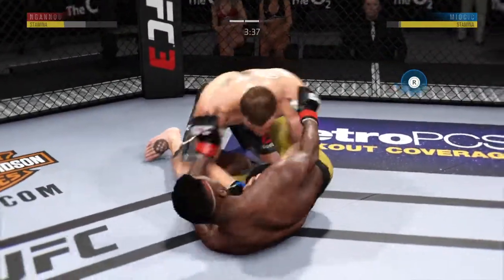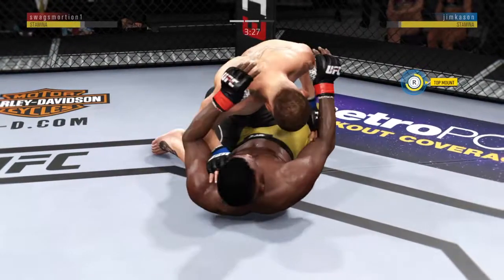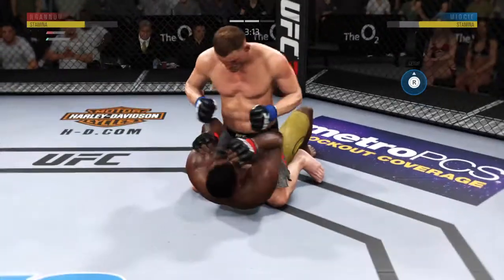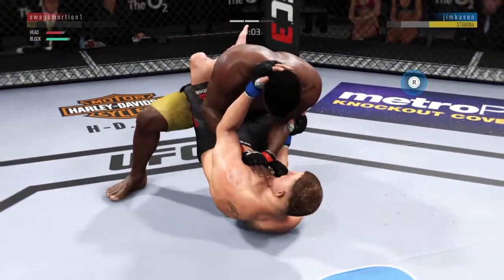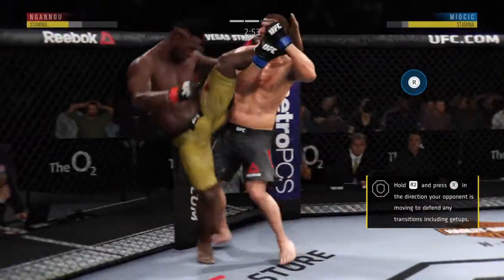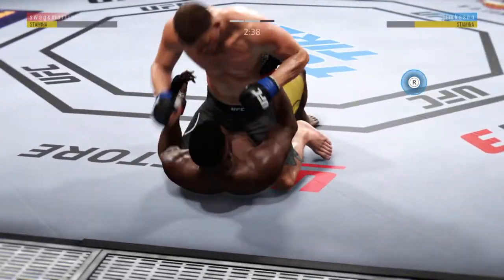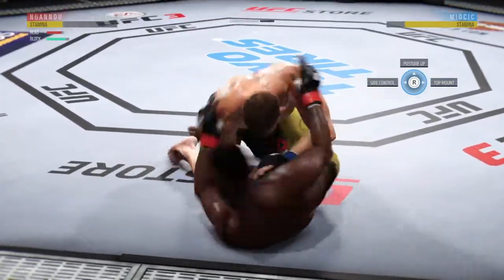He's doing a great job of moving and transitioning here on the ground. Now he's working from full mount. He postures into place. Showing some good defense here, trapping that arm. He's back up to his feet. Tries for a low single — good takedown. And busy as he looks to improve position here.